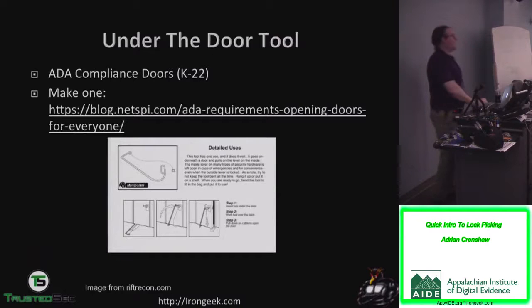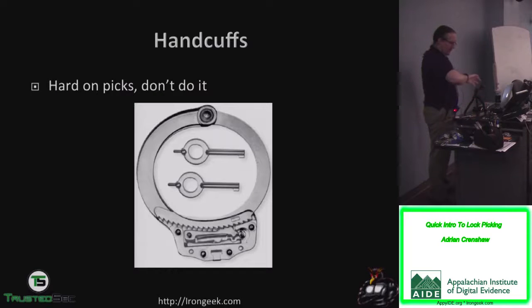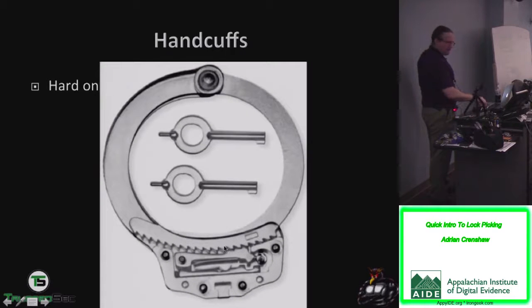There are also under-the-door tools. You reach underneath the door — on ADA-compliant doors with level handles, you reach under, grab the handle on the other side with the under-the-door tool (also called mules), pull it down, and get right in. You can buy them online or make them. There are also handcuffs — I don't really have time for those, but if you're carrying lockpicks you can probably carry a handcuff key too. Getting out of handcuffs basically involves shimming the ratcheting system out of the way. I have a transparent one we can look at during a break.